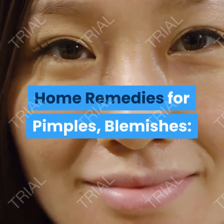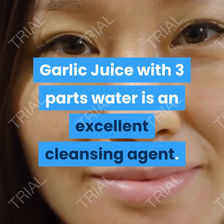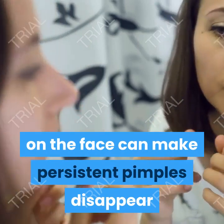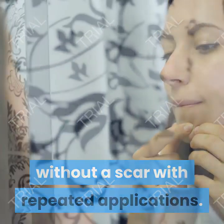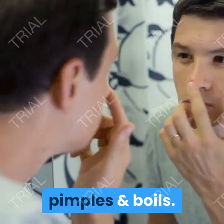Home remedies for pimples and blemishes. Garlic juice with 3 parts water is an excellent cleansing agent. Raw garlic applied and rubbed on the face can make persistent pimples disappear without a scar with repeated applications. The external use of garlic helps to clear the skin of spots, pimples and boils.